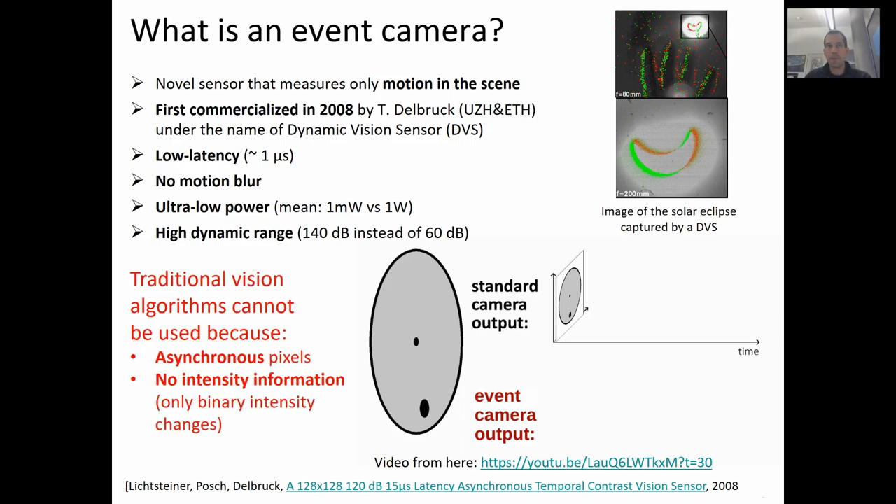But there is a problem. Because the output of an event camera is asynchronous and it possesses no intensity information, but only binary intensity changes, traditional vision algorithms for standard cameras cannot be applied. Therefore, a paradigm shift is necessary.